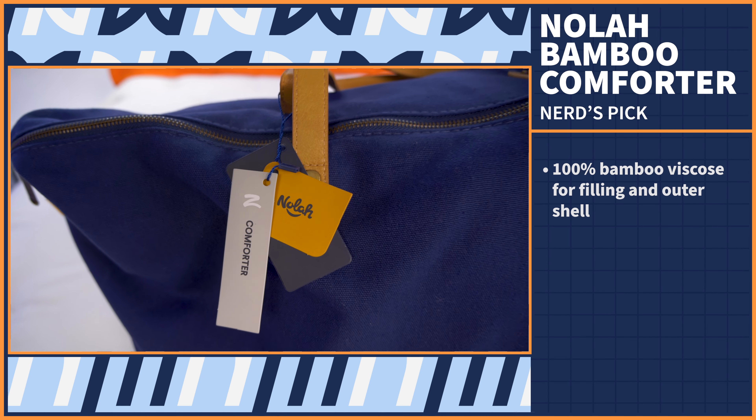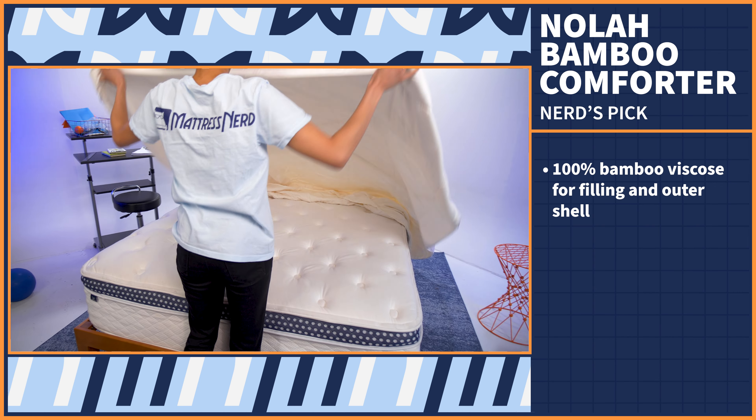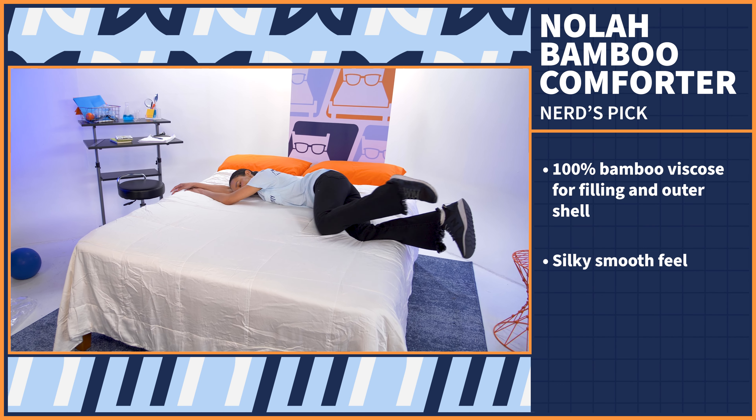First up, we have our works-for-everyone option. When picking the Nerd's Pick, we factor in price, materials, and performance results to give an overall best option for those who just want the TLDR. Let's take a look at the NOLA Bamboo Comforter. Made of 100% sustainable bamboo viscose for both its filling and outer shell, the NOLA Bamboo Comforter offers a silky smooth and luxurious feel for an instant upgrade to your sleep game.